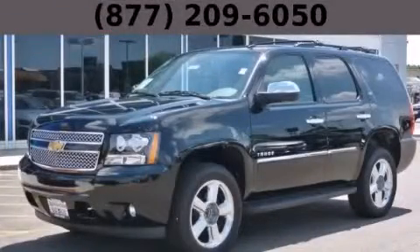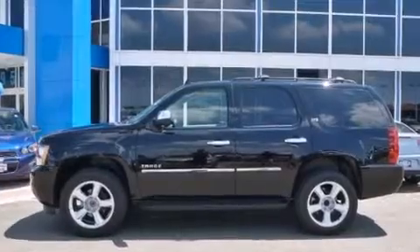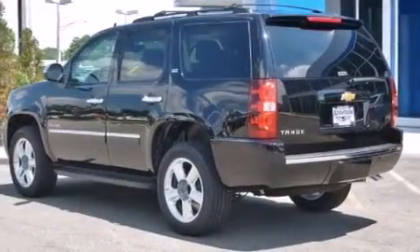This is a brand new 2013 Chevrolet Tahoe, a big SUV for big fun. It features a 5.3 liter 8-cylinder engine, an automatic transmission, and the added safety and control of 4-wheel drive.